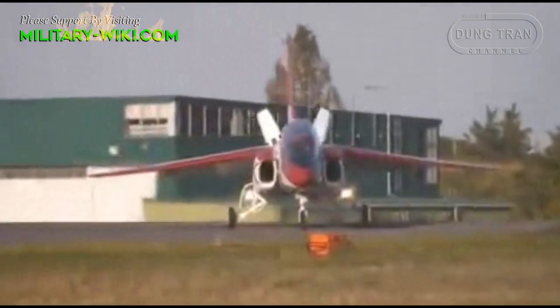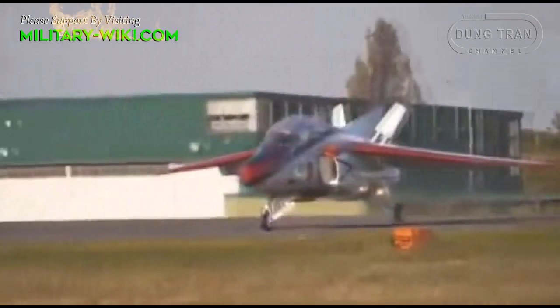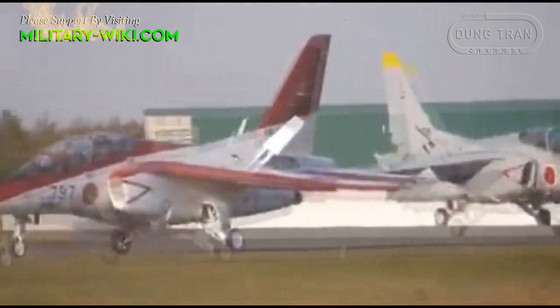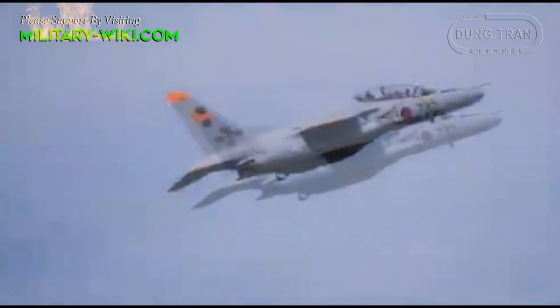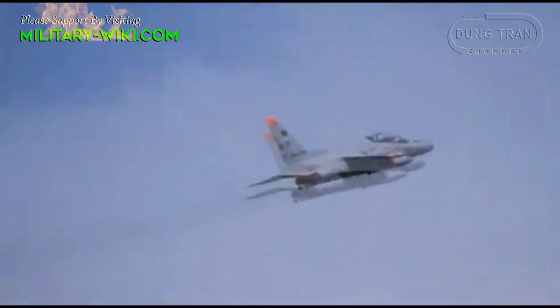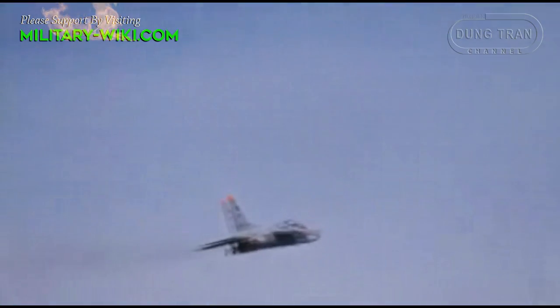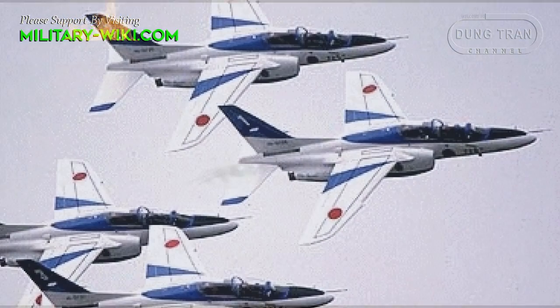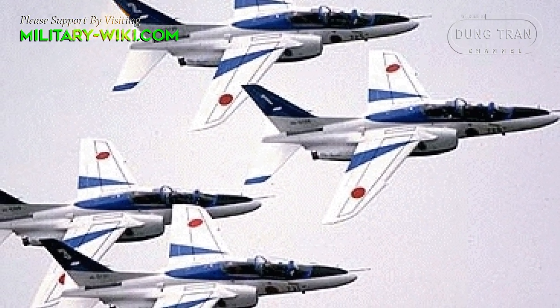The Kawasaki T-4 is a subsonic training aircraft built to train pilots for the Japan Air Self-Defense Force. In addition to its primary training mission, the T-4 has been used by the Japan Air Self-Defense Force's Blue Impulse Aerobatic Team, as well as liaison duties with most fighter units.